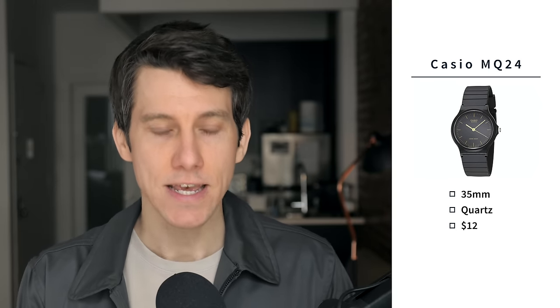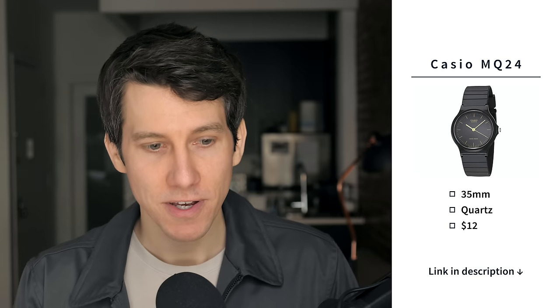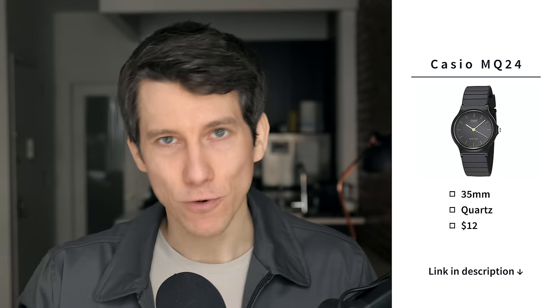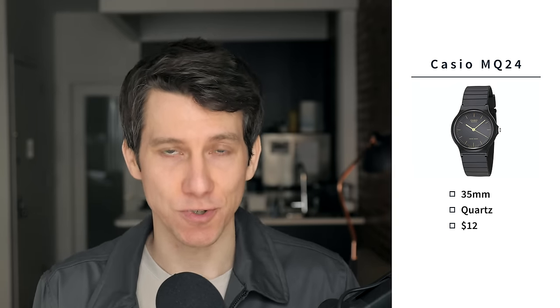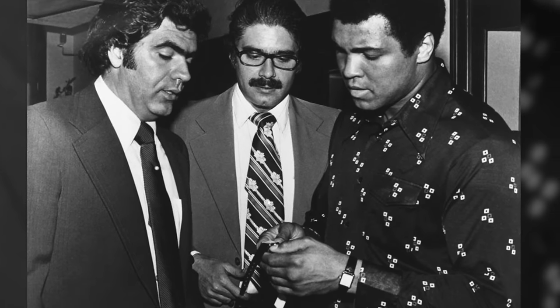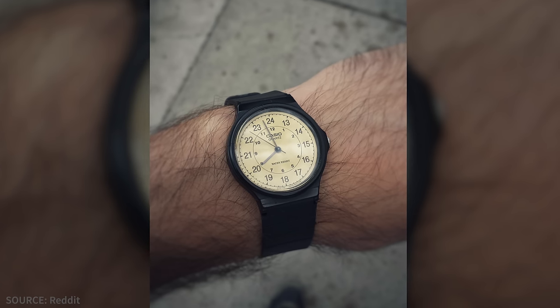Another great affordable minimal watch is the Casio MQ24 resin watch. This one is 35 millimeters — still small, but a little bigger than the Swatch. It's also a quartz watch and costs just $12, available in black, white, or cream on Amazon. This is a classic Casio — kind of the analog version of the F91W. I personally think the 35 millimeter size just adds to its retro charm, and I encourage you not to be afraid to wear a smaller watch even if you have average or bigger wrists. Remember, Muhammad Ali wore a Cartier Tank. This watch is also just eight millimeters thick, so it sits very closely to your wrist.